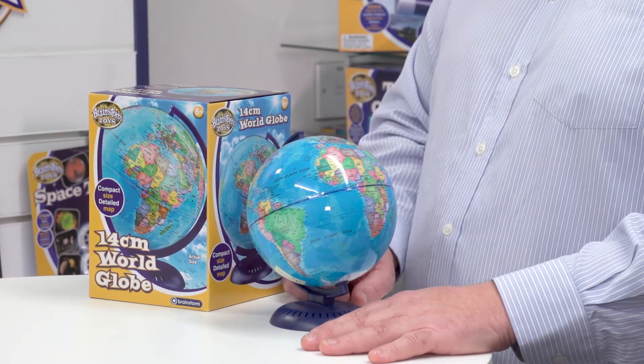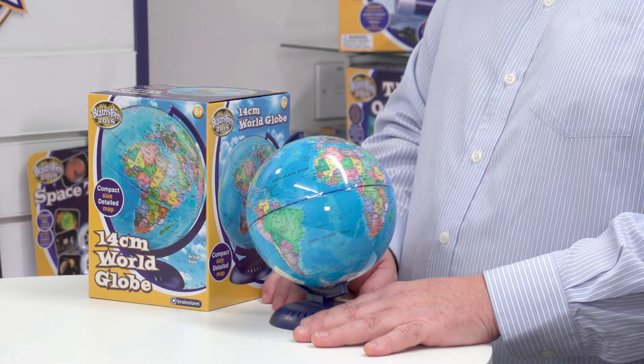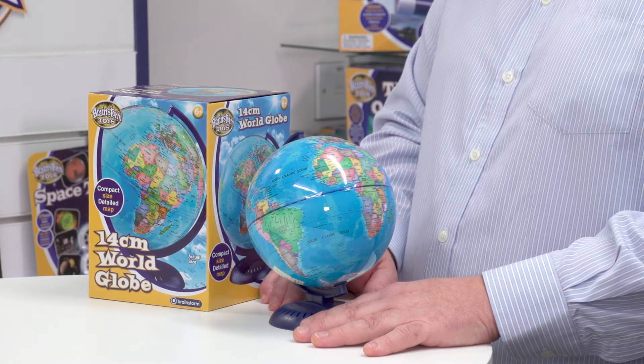Perfect for a bedside table or maybe on a desk in a bedroom. A great item for kids to start learning about the geography of the world. So that is the 14cm World Globe from Brainstorm Toys.